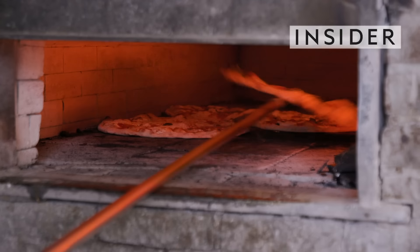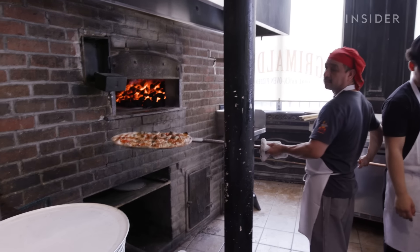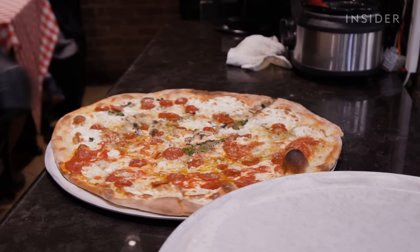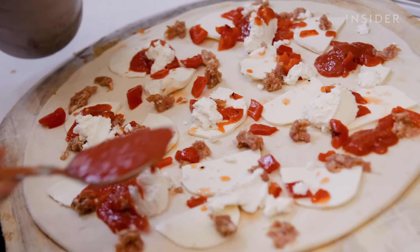This is just a fraction of the 140,000 pizzas Grimaldi's makes every year. For the past 30 years, the Brooklyn-based pizzeria has stuck to classic recipes and kept a veteran team of pizzaiolos.